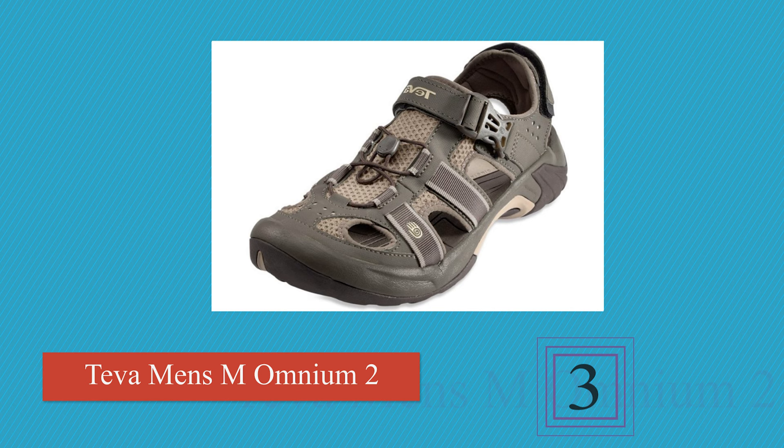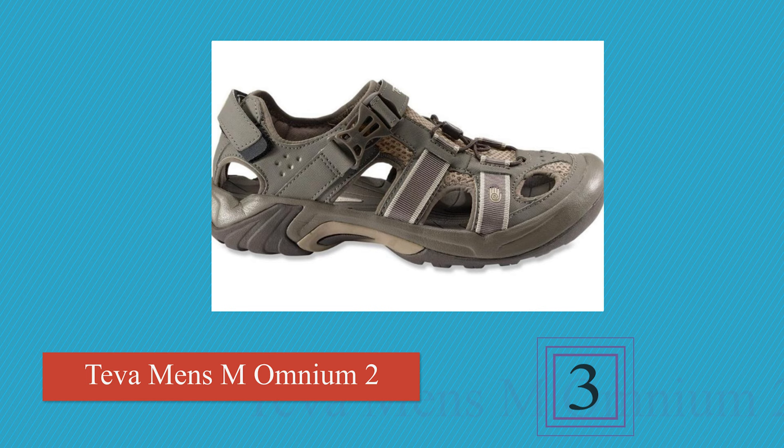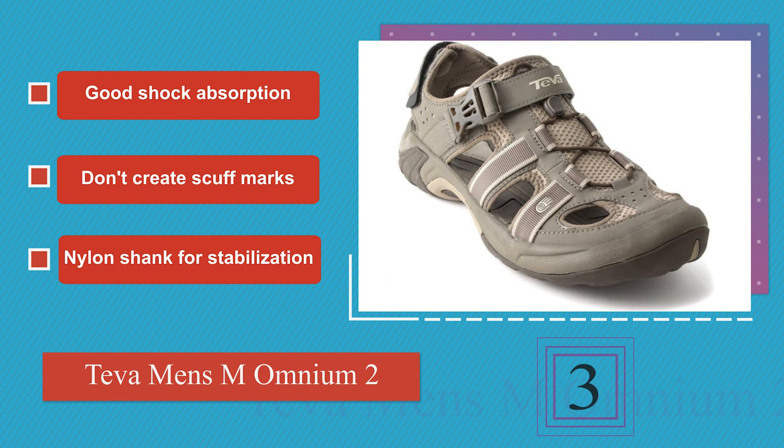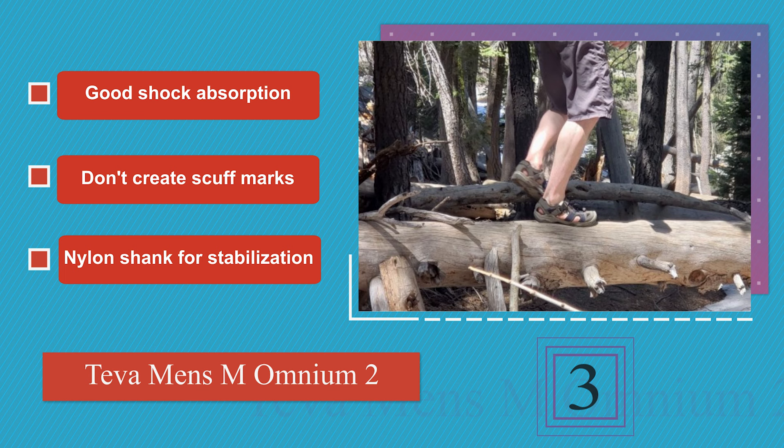Nearing the top of our list at number 3, the Teva M Omnium II deliver nearly all the support and protection of a shoe in a lightweight and ventilated package. They feature an elastic gore that conforms to your foot, a quick-release buckle, and a hook-and-loop heel strap that is easy to adjust for the perfect fit. These provide good shock absorption and a nylon shank for stabilization. Plus, they don't create scuff marks.